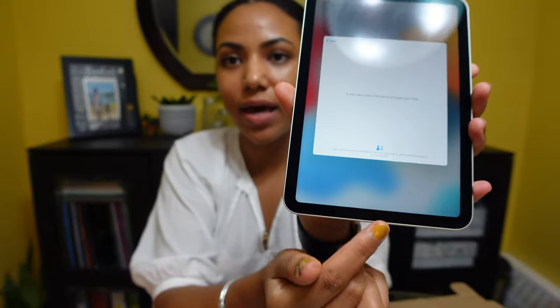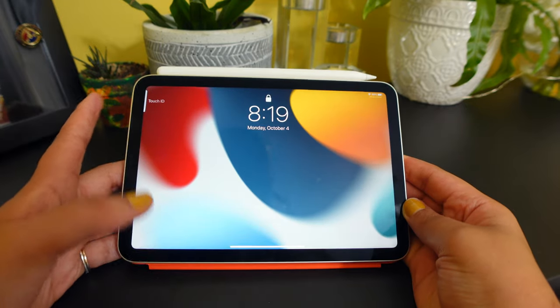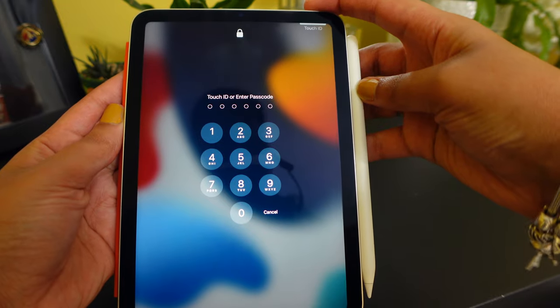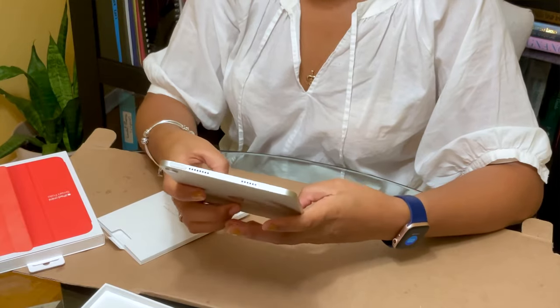On the old iPad minis, Touch ID was down at the home button, but as of this year it's officially been moved up to the top button, similar to the iPad Air. Depending on your orientation, you might want to use your left or right index finger. On the right side of the iPad mini, where you'd normally have the volume toggle, there's a small magnet section — that's actually for the Apple Pencil 2, which attaches magnetically. As for typing on the keyboard, it's actually really nice — maybe because I have long fingers, spatial movement isn't really an issue for me.